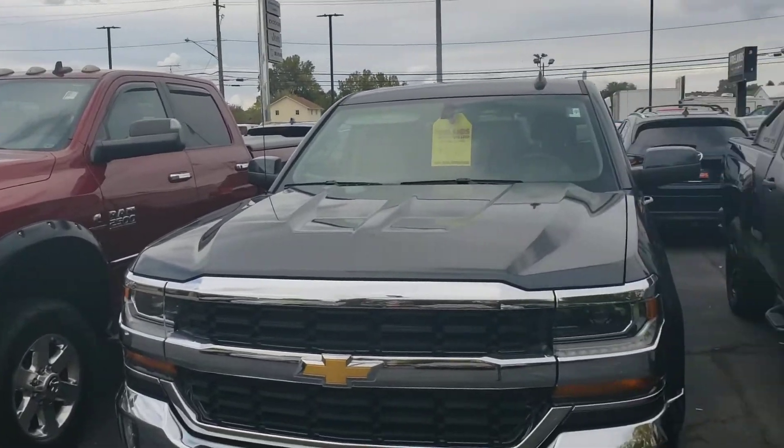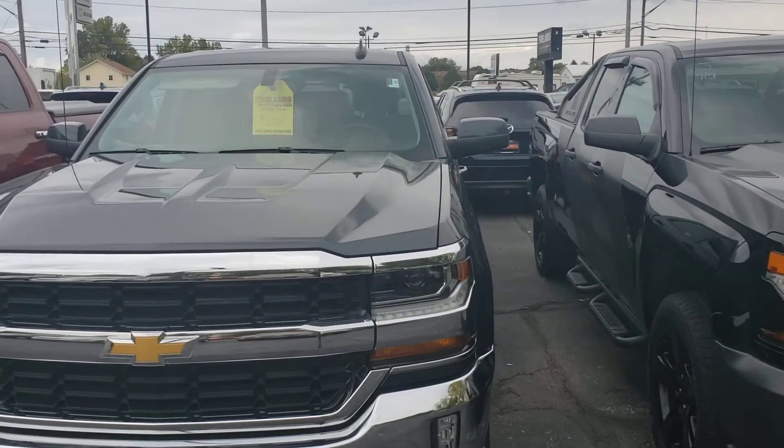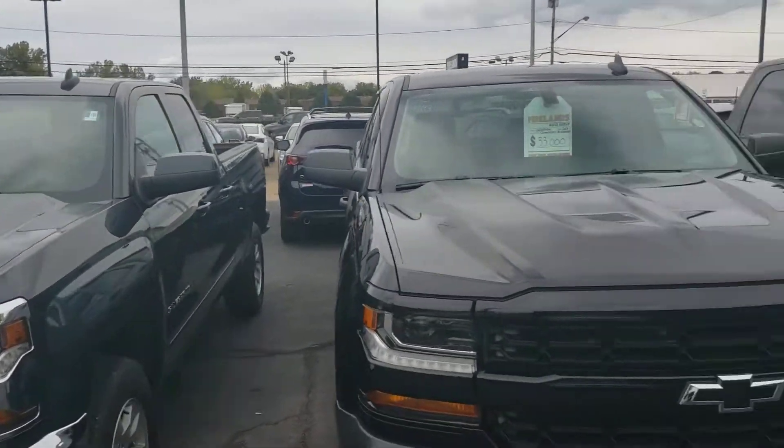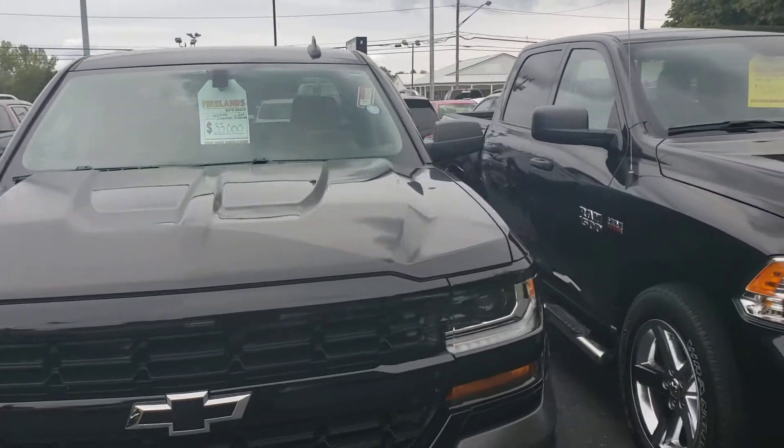Hey Lawrence, Mike Simmons here at Firelands Auto Group, just showing you some of the used trucks we have. I got 30,500 — that's a quad cab though — and 33,000 for this quad cab.